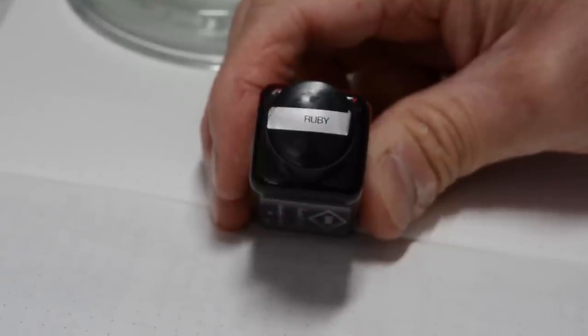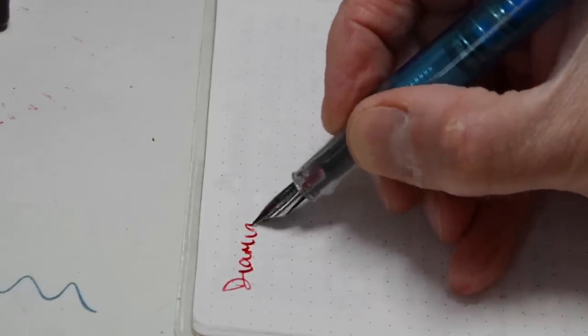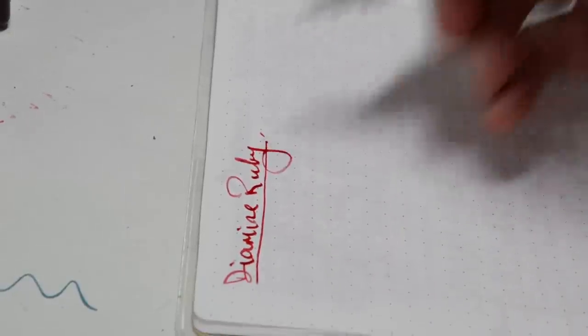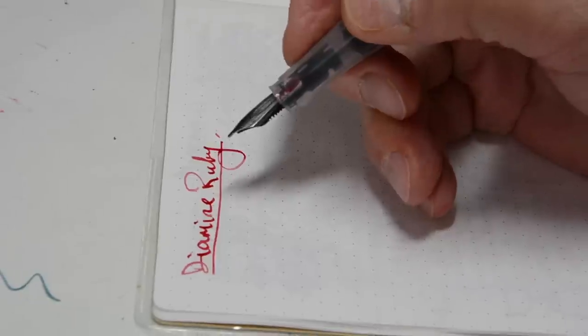This is a colour that's going to interest me: Ruby. Let's see what it looks like. Wow — quite up in the sort of almost purplish but definitely pinkish tints, I would say.